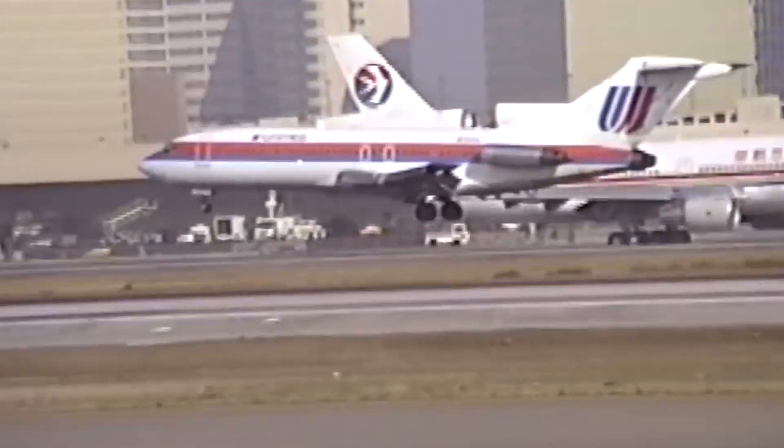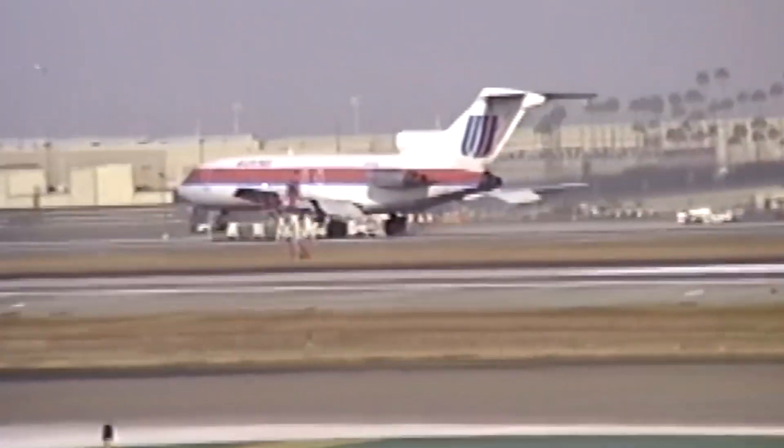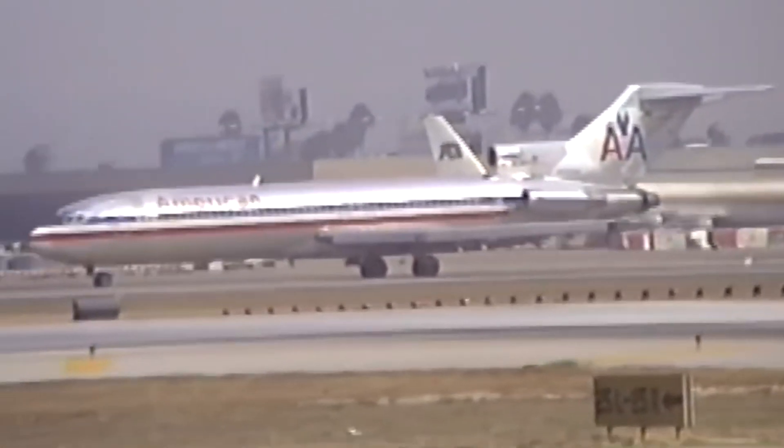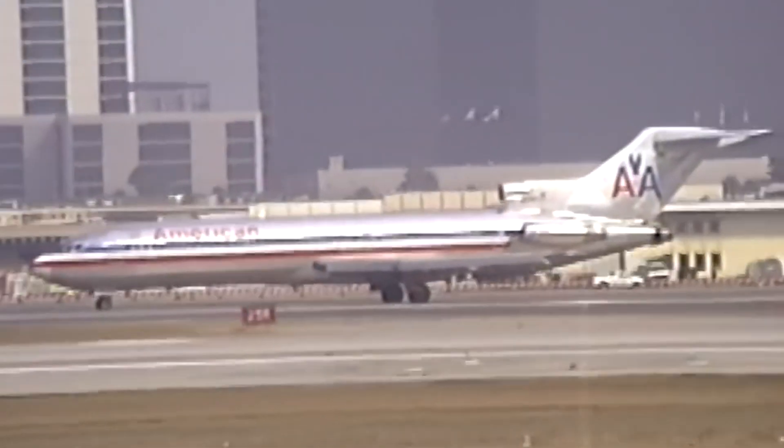United deployed the aircraft on routes connecting cities across the Rocky Mountain region and beyond, where its performance at high altitude and on shorter runways proved valuable. American Airlines recognized the 727's versatility and used it in a variety of roles, from shorter regional routes to transcontinental flights.